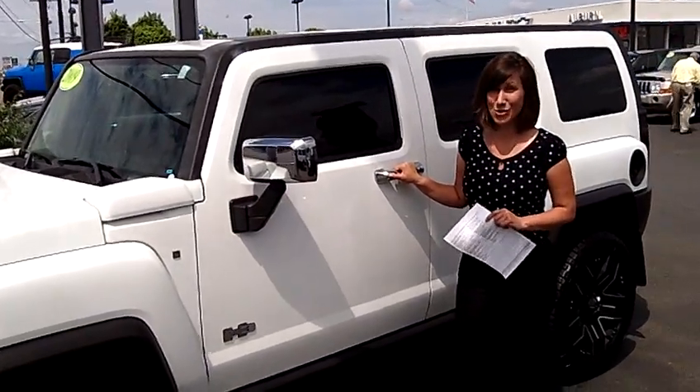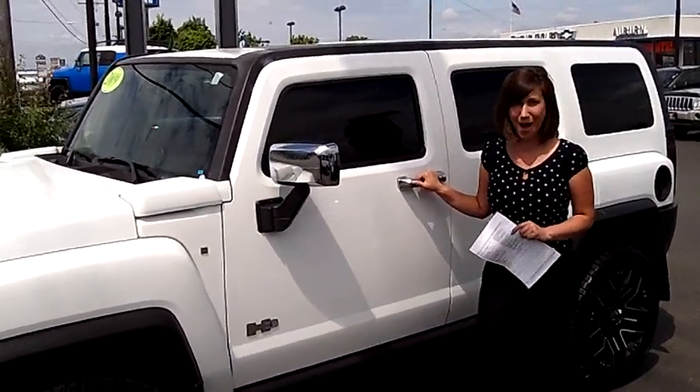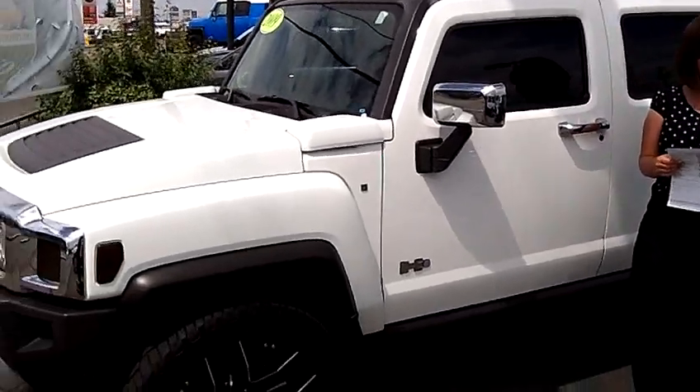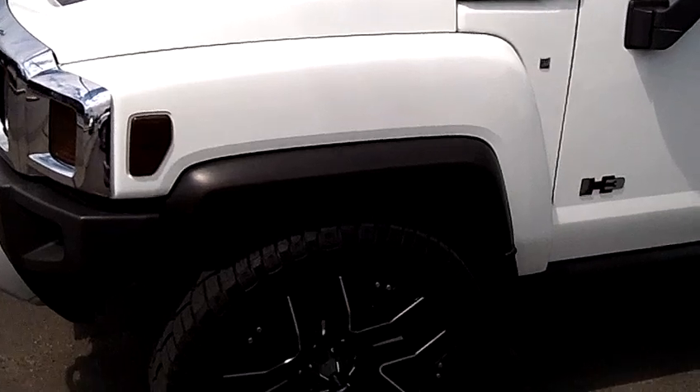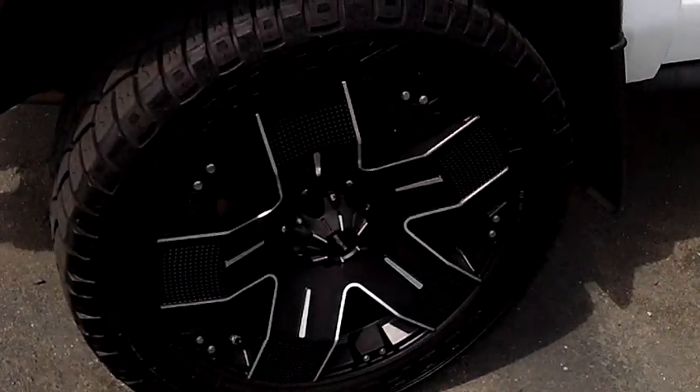Hi, I'm Lindsay at Auburn Chevrolet and you clicked on a 2009 Hummer H3. This is stock number 23614. And let me tell you folks, this is a beauty.